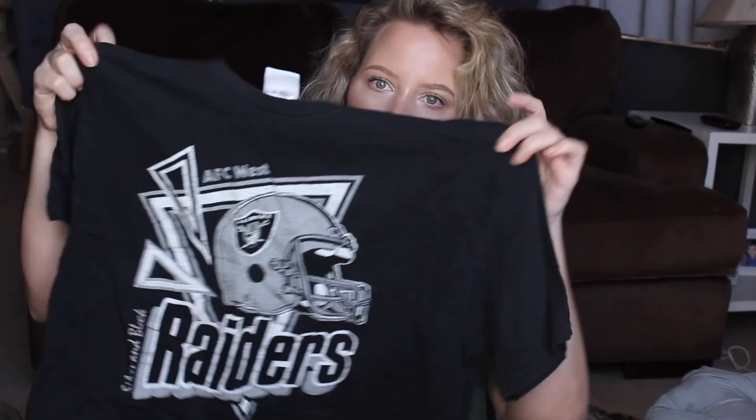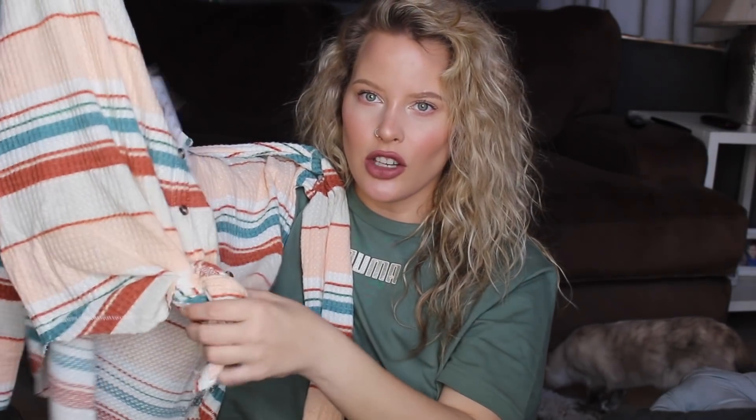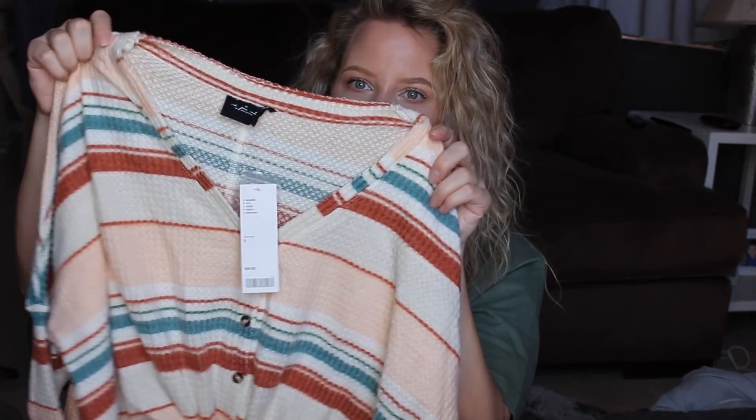Next I got this super cute shirt — I already wore it, I got it back in January. It's from Junk Food, size medium — every time the Junk Food t-shirts go on sale I buy them because I love them. It's just a cropped Raiders t-shirt. Then I got this waffle knit shirt — it was also on back order. It's from Out From Under, size small, $44. It's oversized but tighter on the long sleeves, it buttons, and I saw it on the website styled tied up in the middle with jeans and it made me want to buy it.